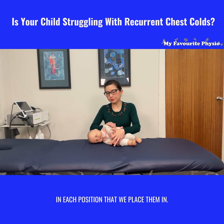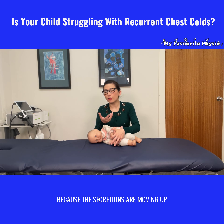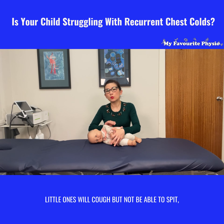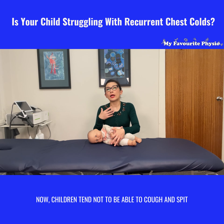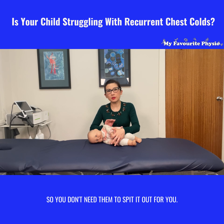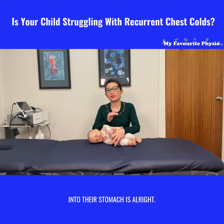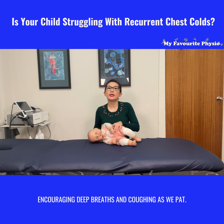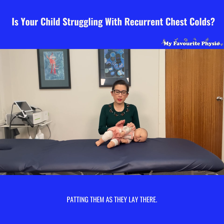We're patting their chest wall for about five minutes in each position. What you'll find is that your baby may spontaneously cough because the secretions are moving up towards the upper airways. Little ones will cough but not be able to spit — it's okay if they cough and swallow. Children tend not to be able to cough and spit until they're about four to five years old, so they don't need to spit it out. Any phlegm that comes out from their chest into their stomach is fine. Encourage deep breaths and coughing as you pat, then after five minutes change their position from side to side.